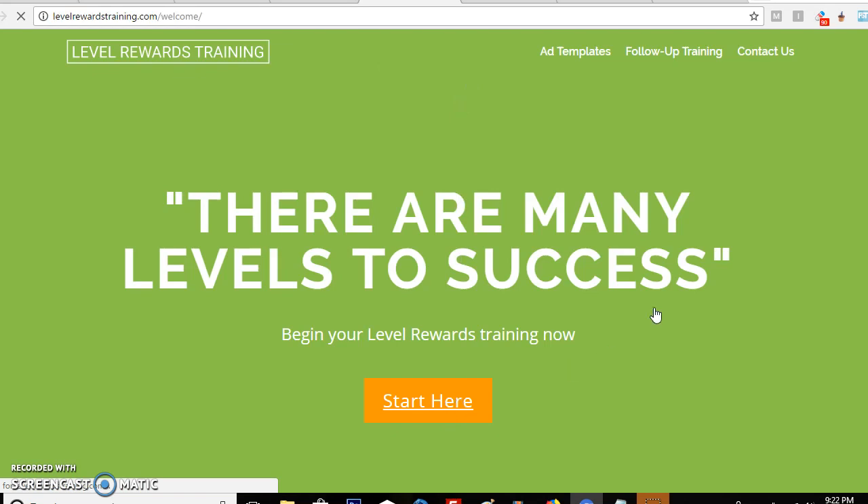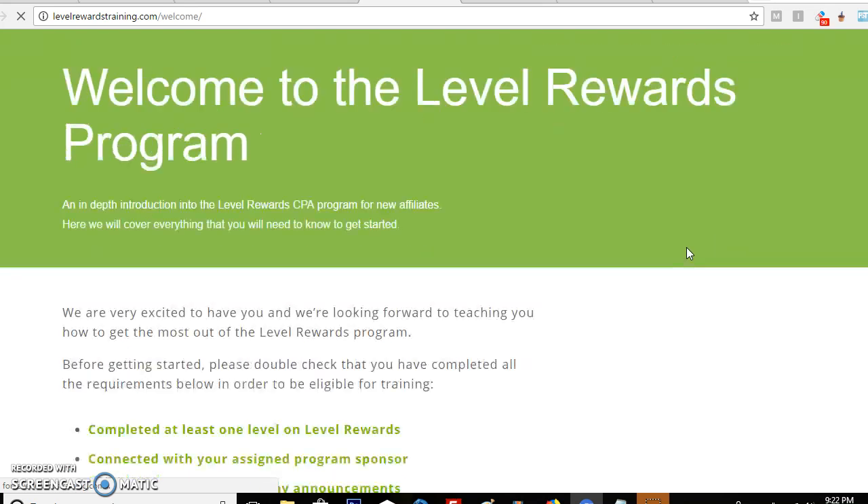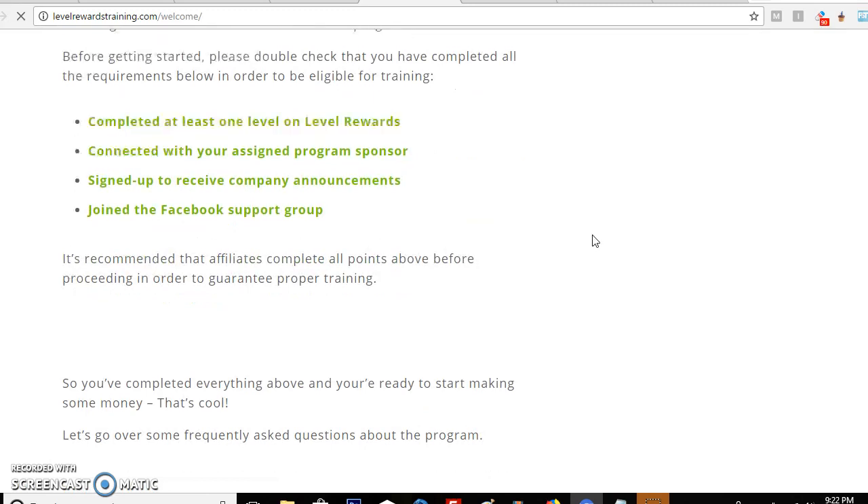So the actual training site is loverawardstraining.com. If you click on it, it's going to take you to the welcome page. If you go down through the page it's going to give you an introduction about the company and how they work. You can take the time to read everything that's up there.